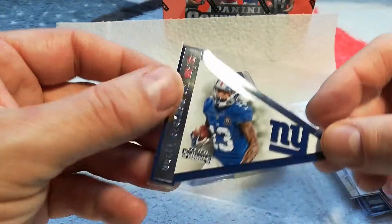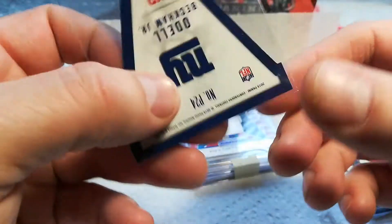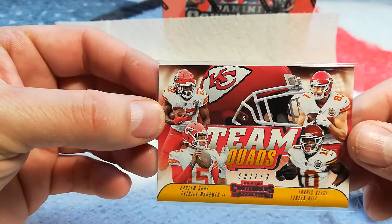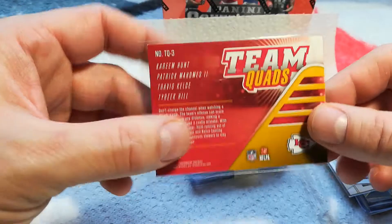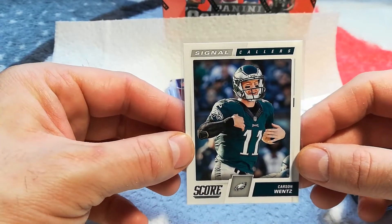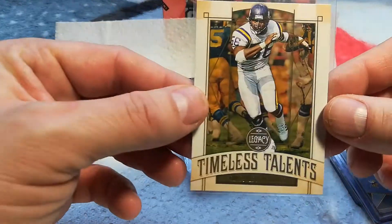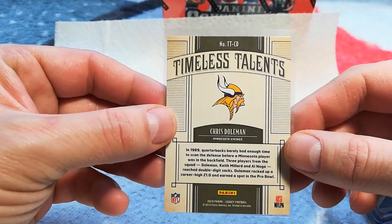These are cool — I pulled similar ones out of 2013 or 2014 Contenders. That's Odell Beckham Jr. — wait, 2014 is his rookie so this would be 2015, his second year. Team quads with Mahomes, Hunt, Travis Kelce, and Tyreek Hill. Nice! Then you got Carson Wentz Signal Callers from 2017 Score, second year card.